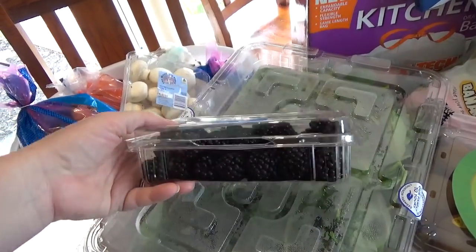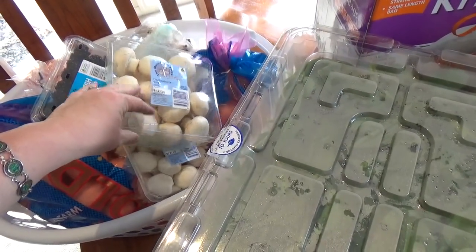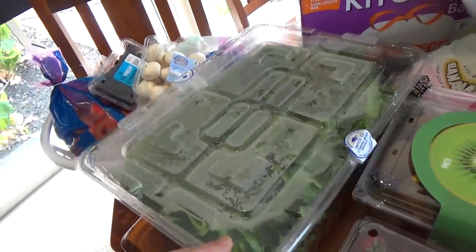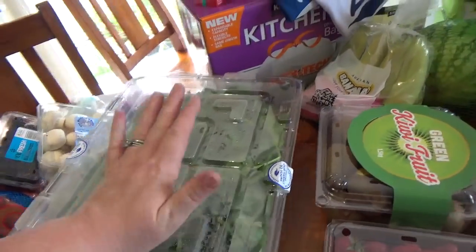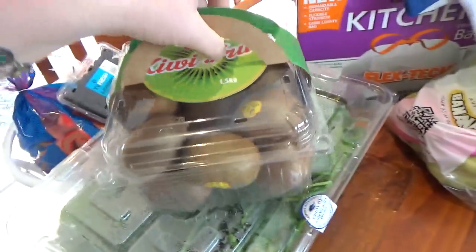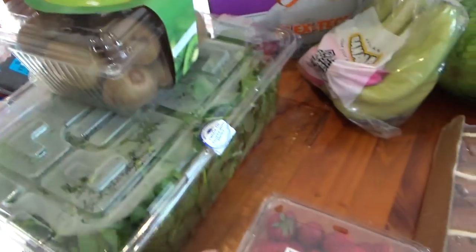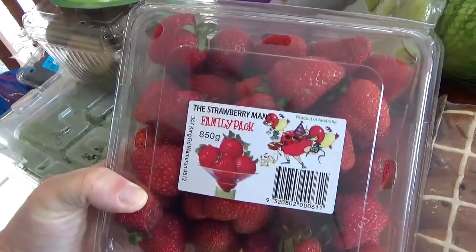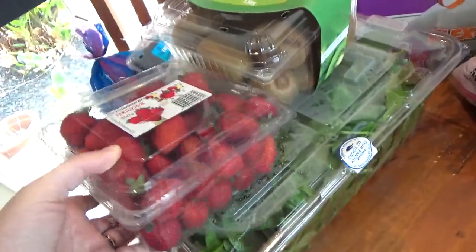Blackberries look gorgeous, so I got those. Mushrooms are always a better price at Costco and I'm doing lots of things with mushrooms this fortnight. I've got a big container of baby spinach — I put it in everything, smoothies and all that. I'm very fussy with food at the moment so it just helps me get some nutrition. The kiwi fruits look gorgeous too. The strawberries don't look the best and will need to be eaten in the next day or two, but they smell amazing.